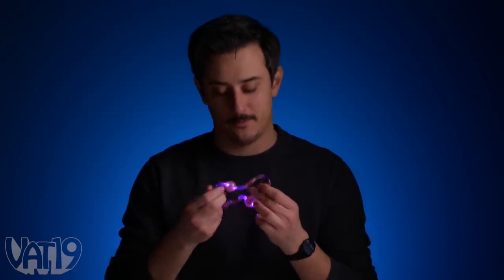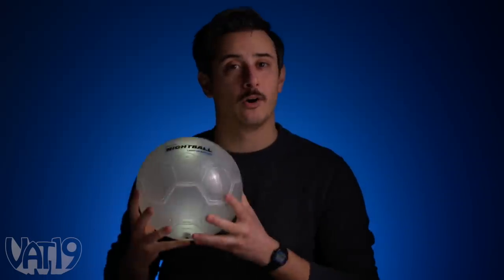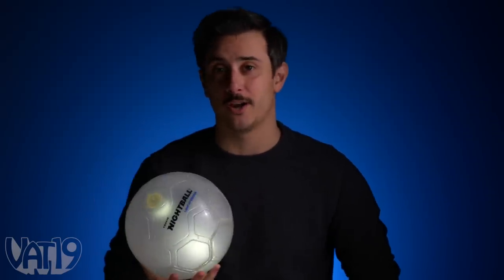Alexa, dim the lights. Today I'm going to talk to you about some new glowing products from Vat19, like the Atomic Tangle, a fidget toy for bedtime, or the Nightball Soccer Ball, perfect for playing on the pitch after the sun goes down. Let's check them out with several other Curiously Awesome products.